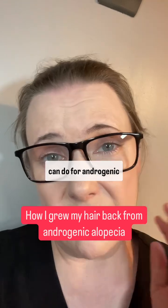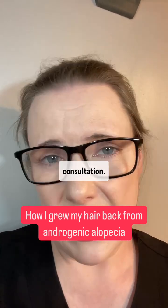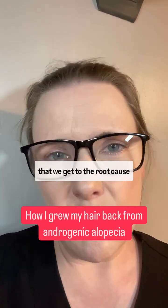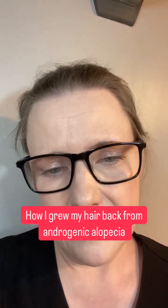There are lots of different treatments you can do for androgenic alopecia. I would book in a consultation and we can go through everything — it's really important that we get to the root cause. DM me here to get started.